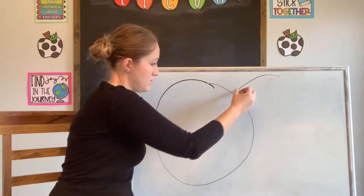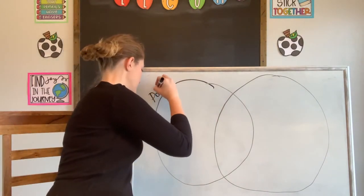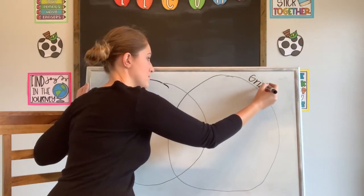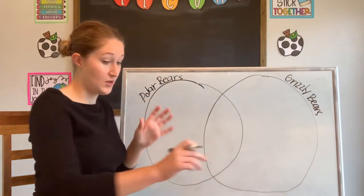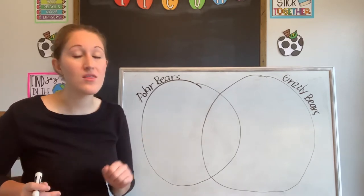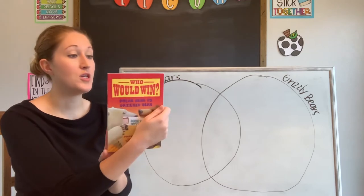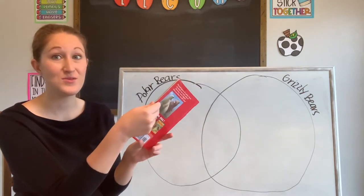So first circle — polar bears — and second circle — grizzly bears. At the end of this challenge, once we have collected all of our information, we're going to see who we think would win in a fight. Who's going to win? Who is stronger? What would happen if a polar bear and a grizzly bear met each other? What if they had a fight? Who do you think would win? Let's read to find out.